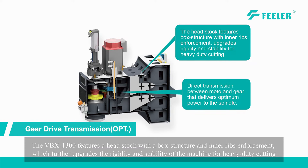The VBX1300 features a headstock with a box structure and inner ribs enforcement, which further upgrades the rigidity and stability of the machine for heavy-duty cutting.